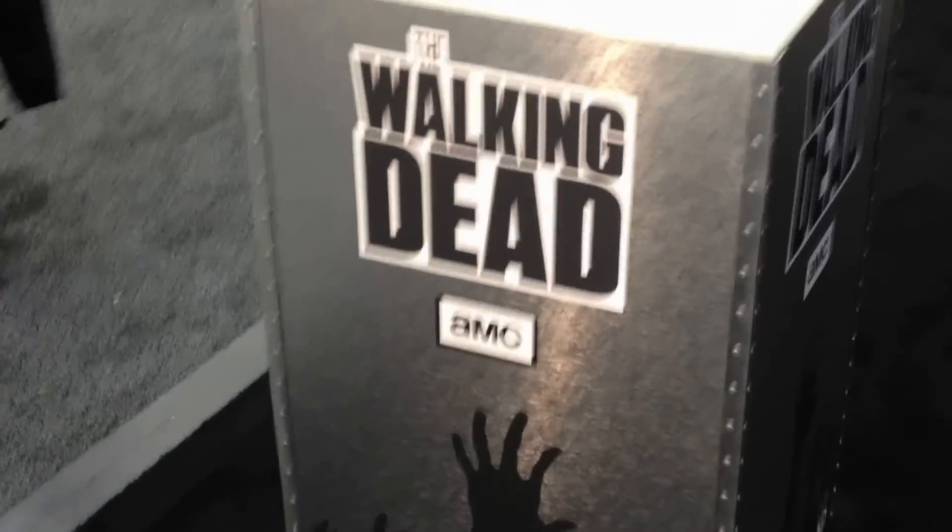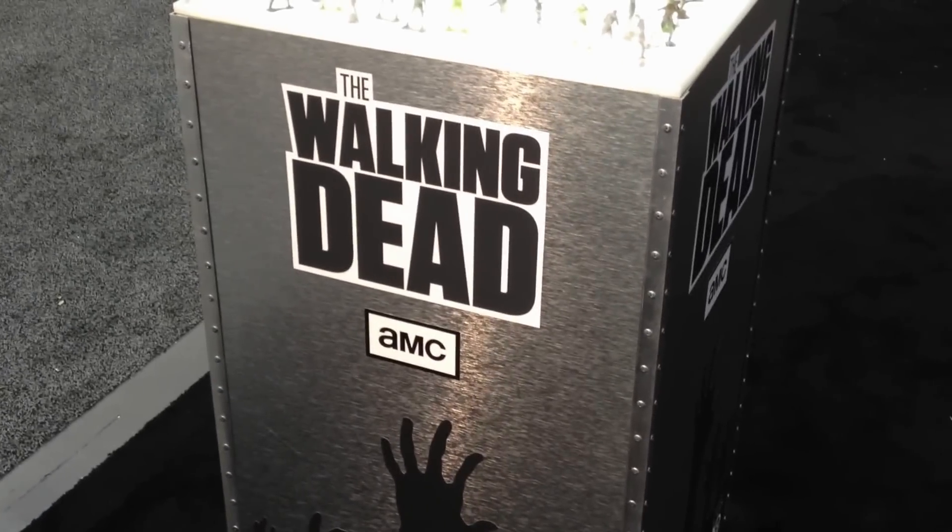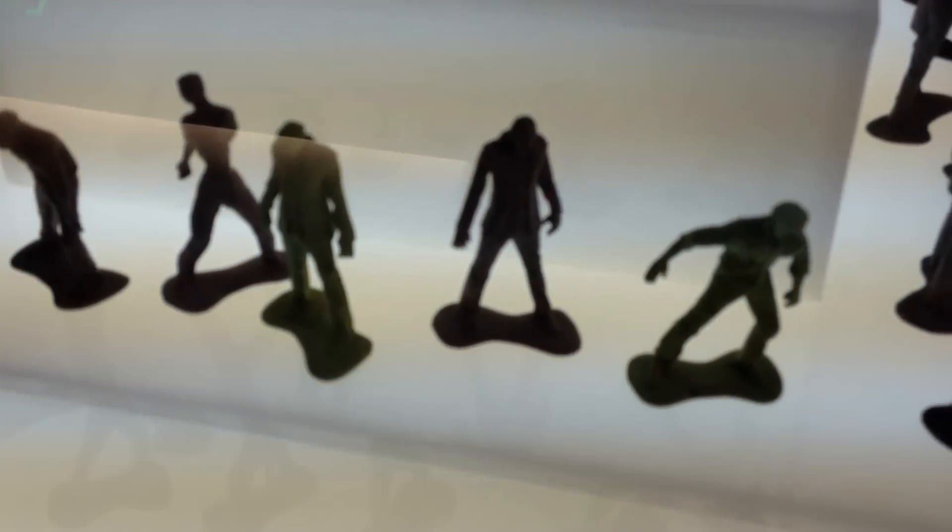First and foremost, did we mention that we got the Walking Dead license? We got the Walking Dead license, and not only is this going to be statues and mini busts, but we're actually branching out to something brand new for us. Zombie army men.